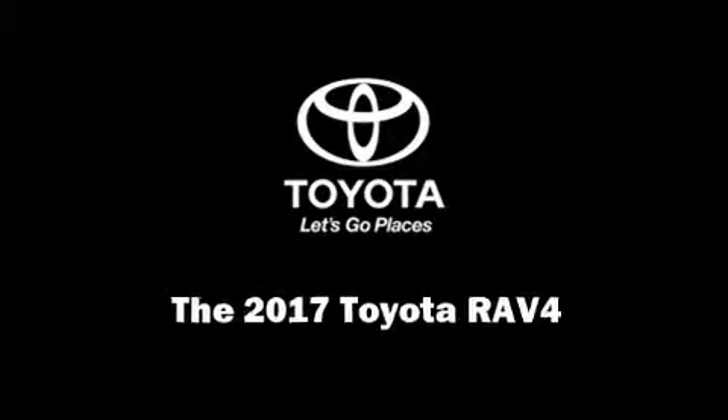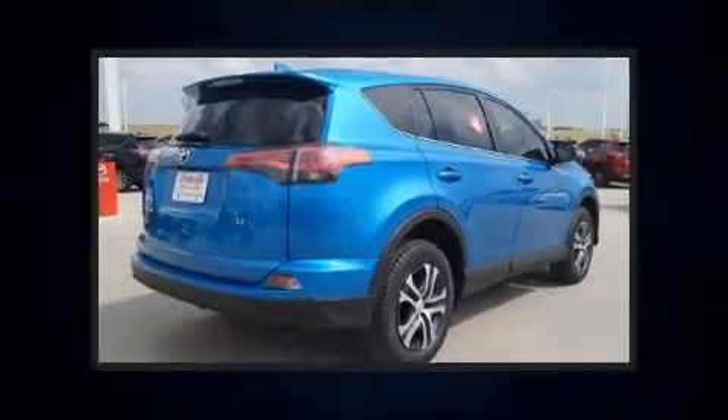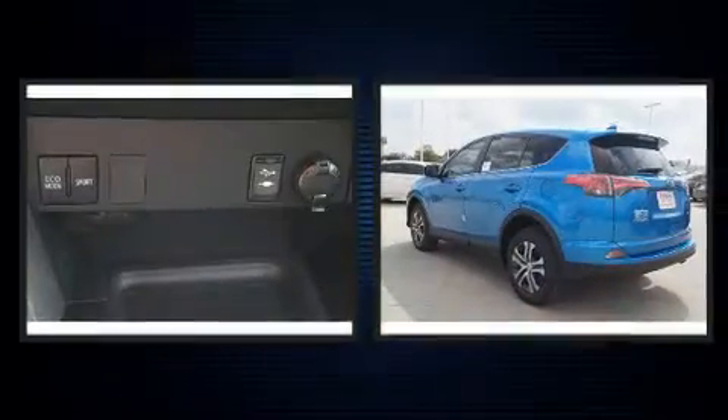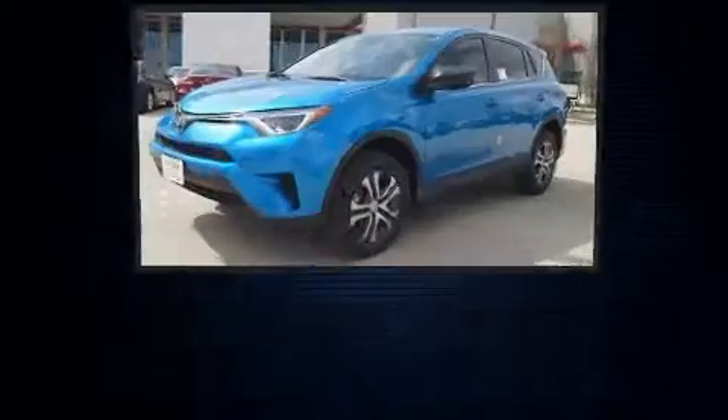Introducing the 2017 Toyota RAV4. Under the hood, you'll find a 4-cylinder engine with more than 170 horsepower, providing a smooth and predictable driving experience.